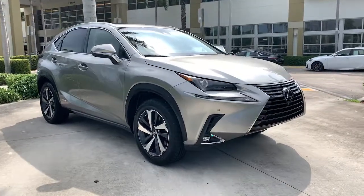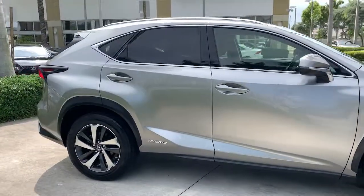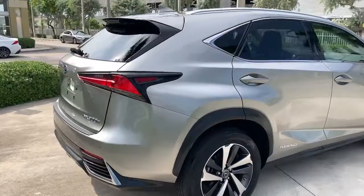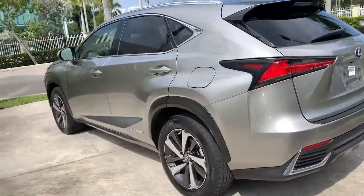Get acquainted with the 2019 Lexus NX. With less than 50,000 miles on the odometer, this vehicle provides excellent value. Take a tour of this luxurious and versatile Lexus NX, the premium SUV that brings effortless performance, premium amenities, and modern style to every adventure.